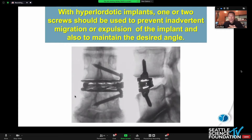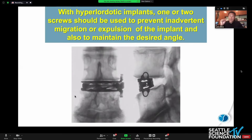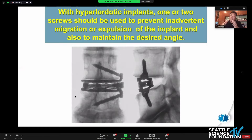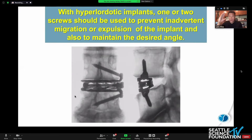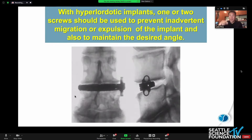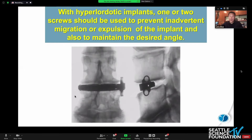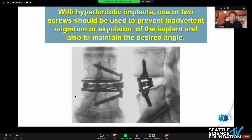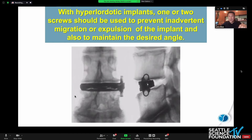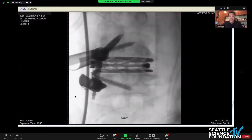With the hyperlordotic implants, we expand the cage and always advocate putting a fixation screw in, because unfortunately the expandable technologies — as you expand and reduce the lordosis and bring back the lower endplate — tend to want to walk forward like a watermelon seed; they tend to migrate. So fixating with a screw is very useful. One or two screws, nevertheless a fixation screw is a good idea to prevent perioperative, intraoperative, and postoperative migration.